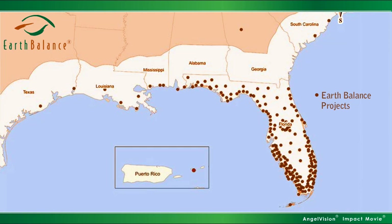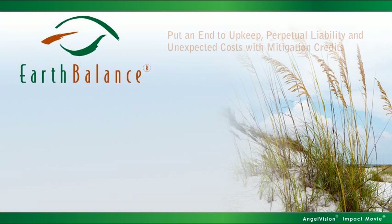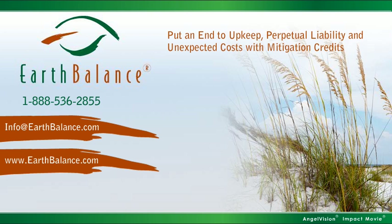Take a look at some of the projects we've completed to date. If your permit review indicates required wetland mitigation, contact us. Thank you.